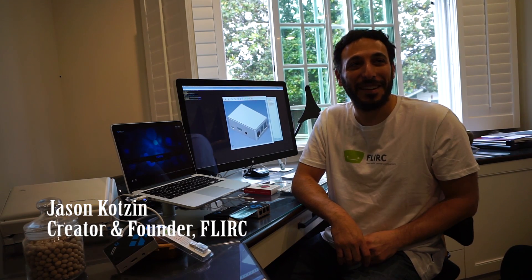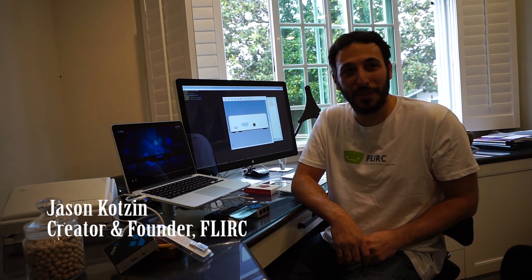So who are you? I'm Jason Kotzen. And what do you do? I'm the creator and founder of Flurk.